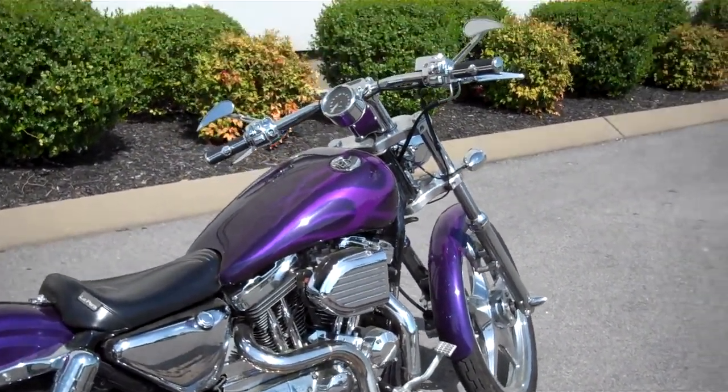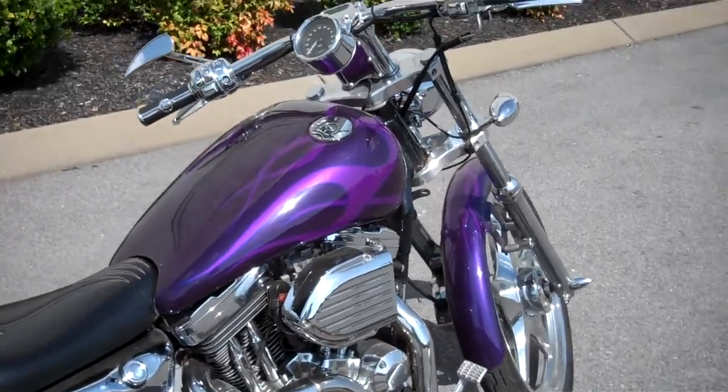Hey everyone, this is Greg, your internet sales guy down at the Murfreesboro location of Bumpus' fine family of dealerships.